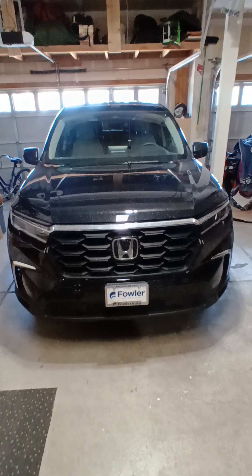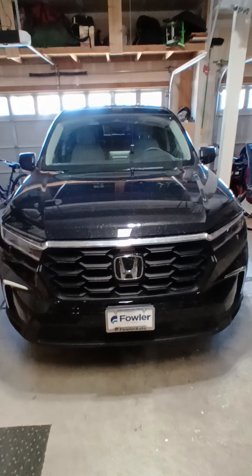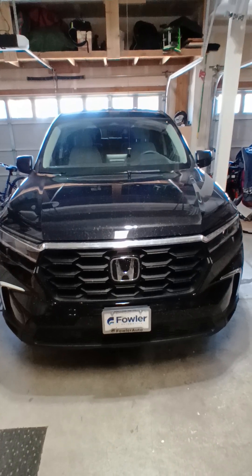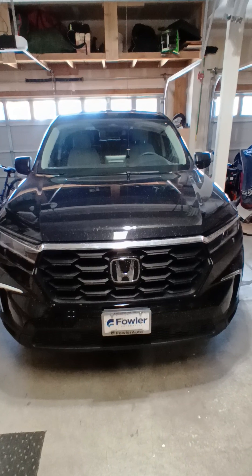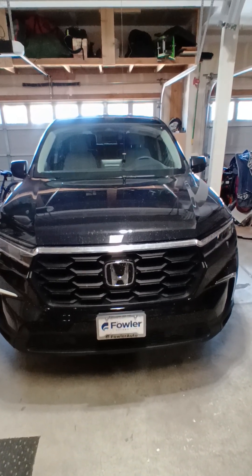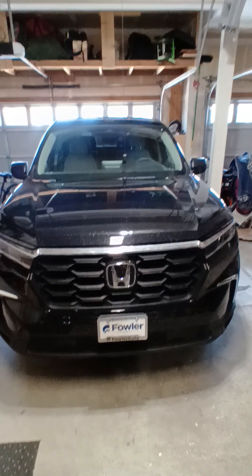I got some bad news. I've been waiting quite a bit to make this video, seeing how things were working out. If you notice, this is a 2023 Honda Pilot, but it's not my 2023 Honda Pilot — it's in the shop waiting for parts, and I'll tell you the story.